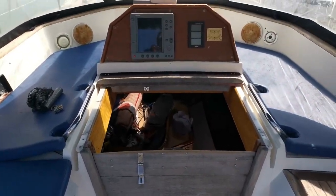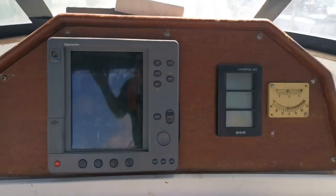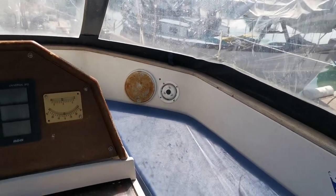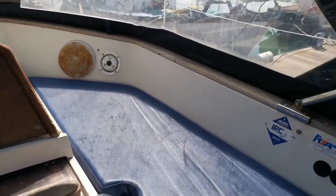So that's the companionway, and there are more instruments here — we've got a chart plotter, some stereo in there, speakers, and repeaters for the radios from the inside.